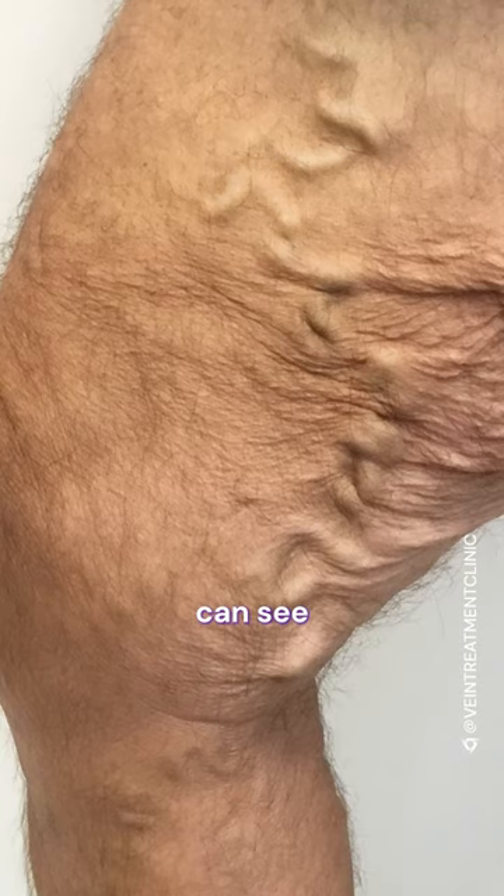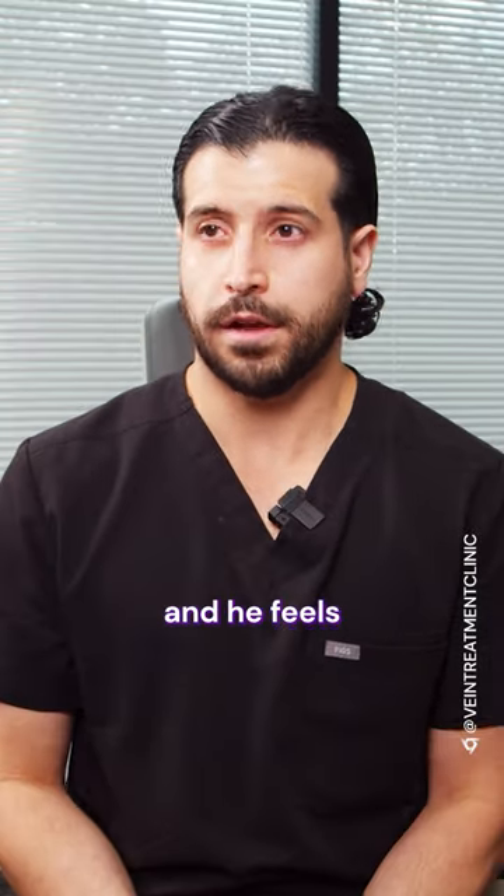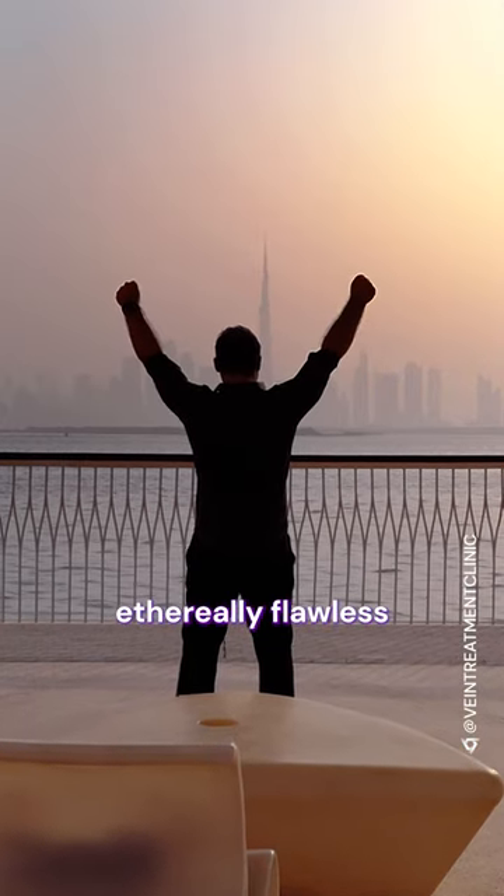And as you can see from before to after, the patient is 100% improved and he feels ethereally flawless.